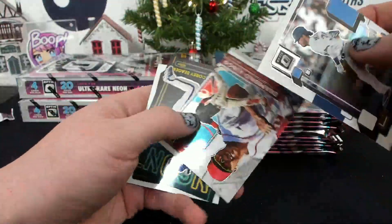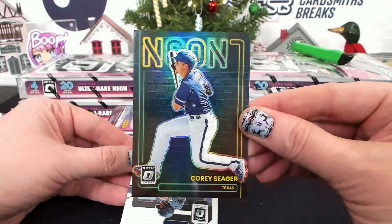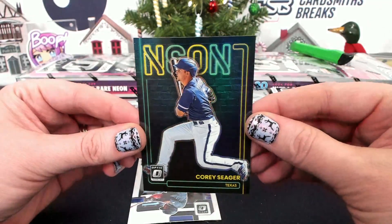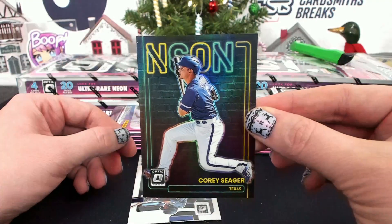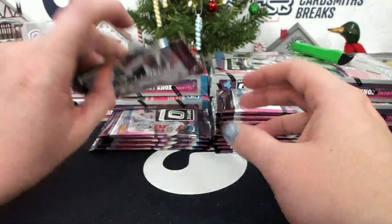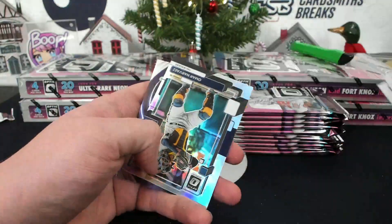I need a one of one. Oh jeez — Neon! Oh, there it is! Corey Seeger! Jambi, BBB. That one's so cool, I love it. Now you Seeger, now you don't — that's a fun one.